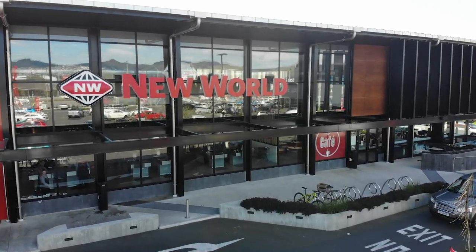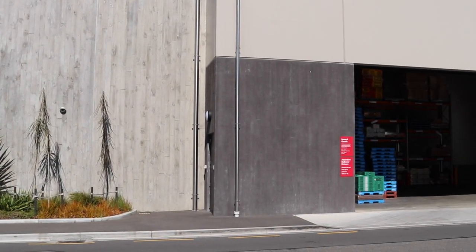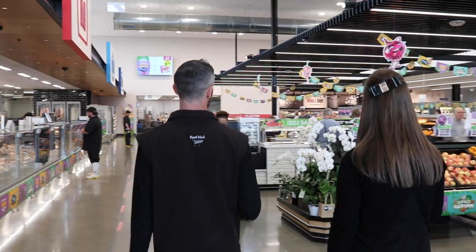Hi, my name is Adrian Lang. I'm the store room manager here at Durham Street Newark. It was built in 2019, completed in May. It's become a flagship store for the South Island.